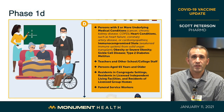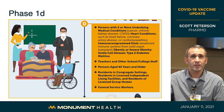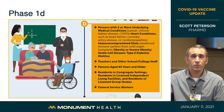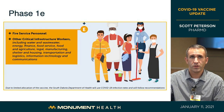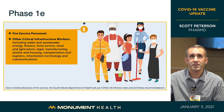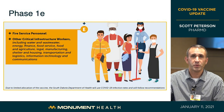Phase 1D is a very large group of about 250,000 people in South Dakota: persons with two or more underlying medical conditions, teachers, persons aged 65 and older, people in congregate living settings, independent living facilities, and funeral service workers. This will take a while to complete. Phase 1E covers fire service personnel and other critical infrastructure workers — wastewater, water, energy, finance, and other areas — also about 250,000 people, which will also take considerable time.